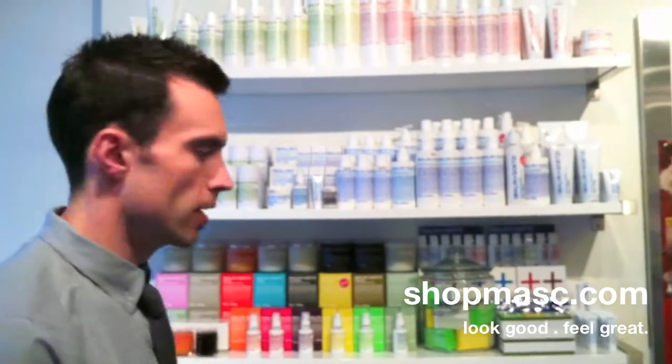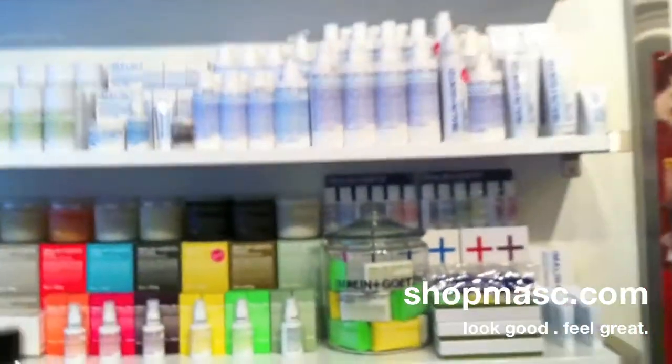So two very different candles that smell fantastic by themselves, or when burnt together create a totally different experience. Check them out at shopmass.com. And if you want to come in and smell them in the shop, you're welcome to do that as well. Thanks for listening.